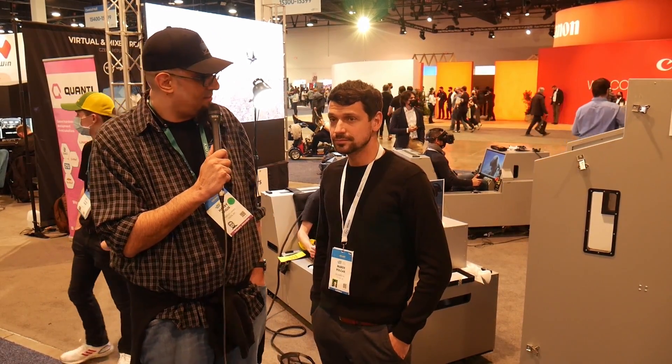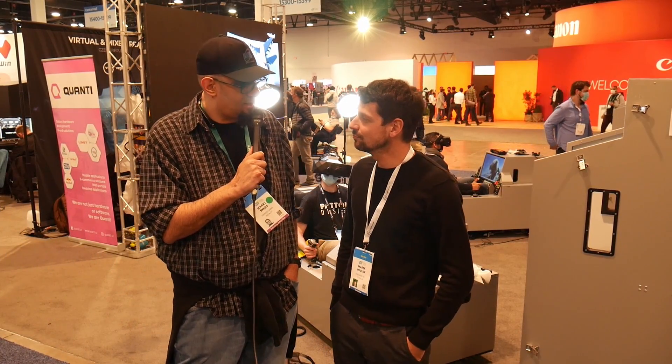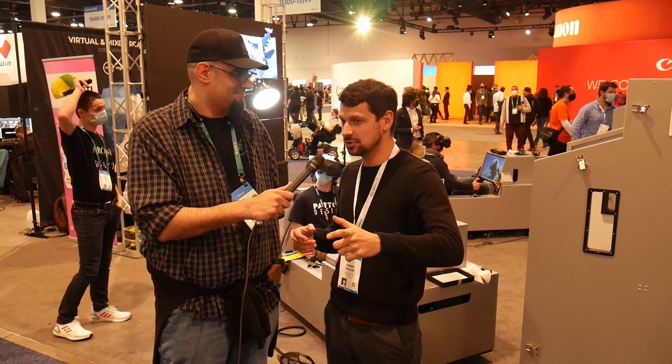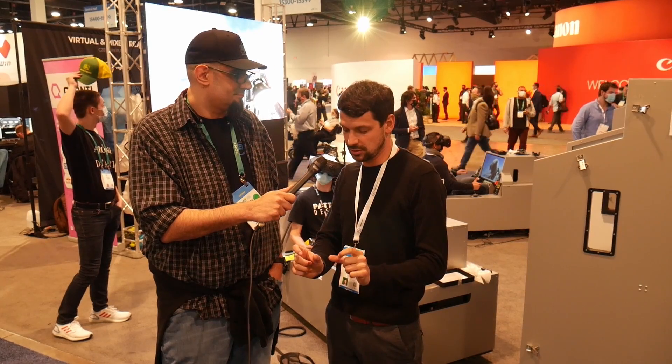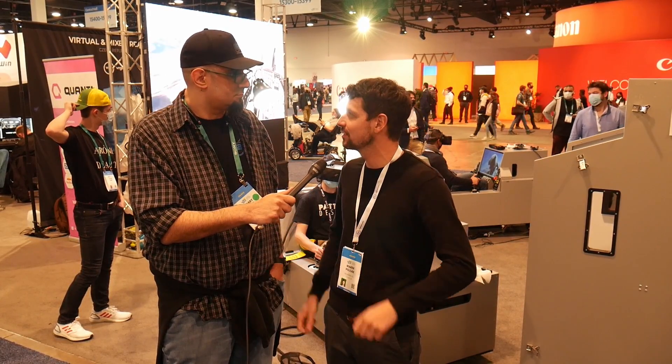Will this actually run on SteamVR? Could I hop in if I had deep pockets and play Half-Life: Alyx on this? You can, and it's an incredible experience — I will recommend it. We can ship you the headset with the dongles for the SteamVR tracking and you can connect them and have the full experience.